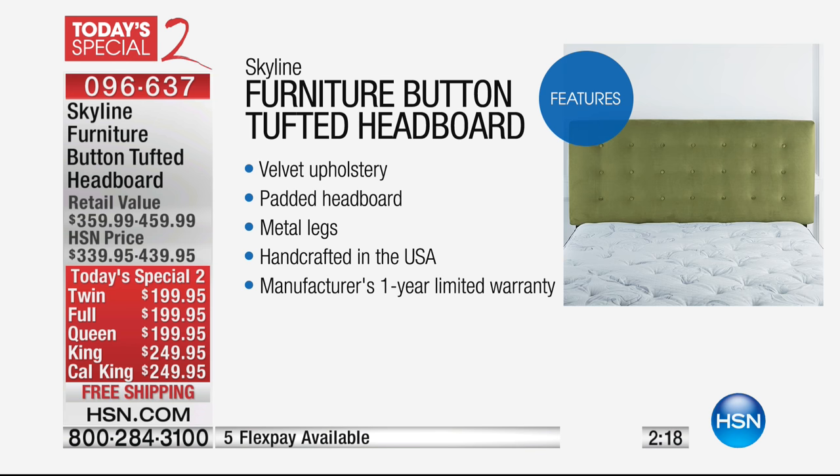It has such presence to it. Not only is it padded, you've got that velvet upholstery. I've actually installed one of these myself — I have one of these at home. And it's very easy to do. You just attach it to any bed frame. You do have the metal legs, and it even comes with a one year warranty.